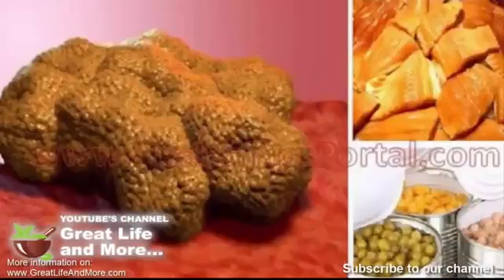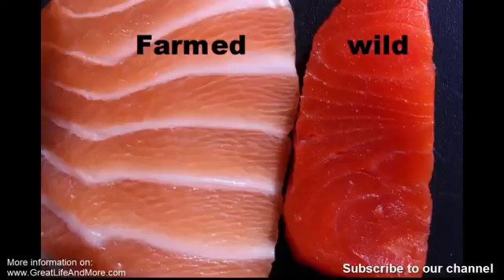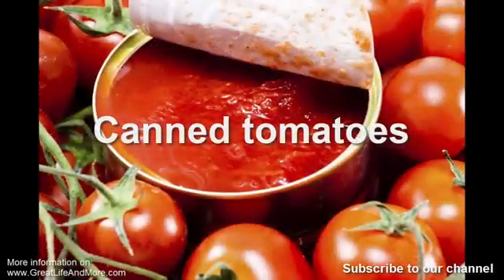Number one: farmed salmon. Almost 60% of all salmon consumed in the USA is farmed, which is bad because farmed salmon are fed with antibiotics, pesticides, and carcinogenic material. These salmon live in a crowded environment, making them more prone to sea lice than wild salmon, and they are often fed chemicals to give their meat a pink color. Due to their unhealthy diet, farmed salmon have far fewer nutrients and omega-3 fatty acids, and have been found to contain mercury, PCBs, and other cancer-causing substances. Avoid canned salmon and always try to find fresh fish.